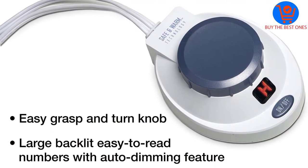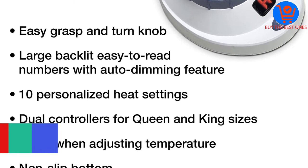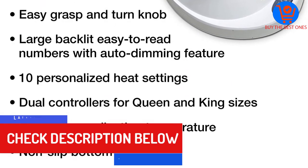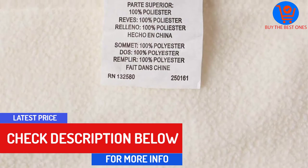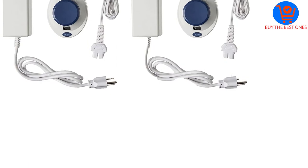It has a low voltage system capable of converting AC home current into DC for optimal protection. Unlike other electric blankets, the wires in the Soft Heat blanket are tiny and thin, which makes the fleece light and portable. The product also has a giant backlit display with an auto dimming feature.